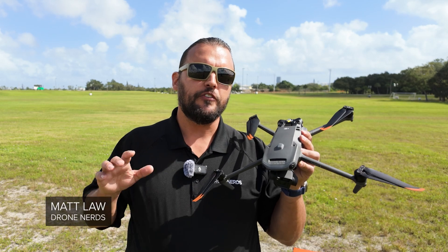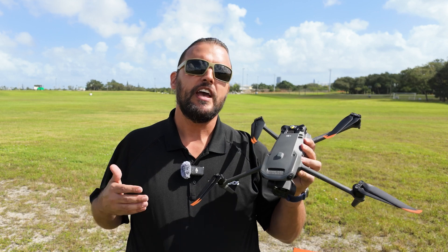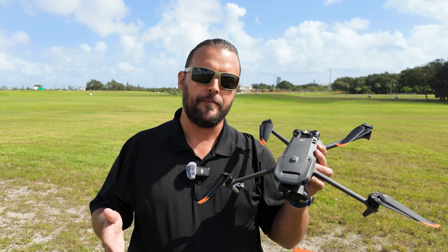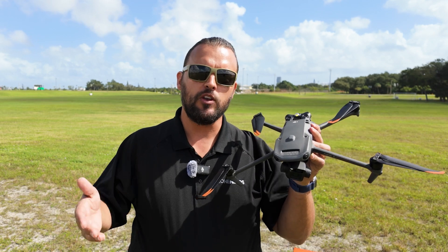Hey Drone Nerds, Matt here. The first thing I always do when I wake up in the morning is check the weather, and I got kind of excited this morning because we have some high winds in the area, so I can finally do this video about operating your drone in windy conditions.